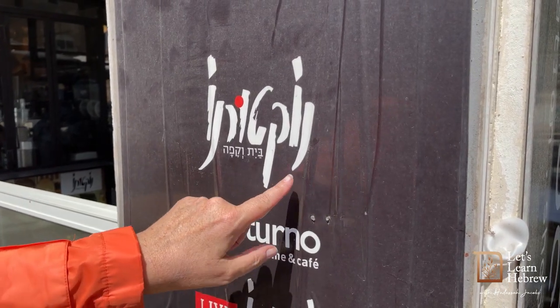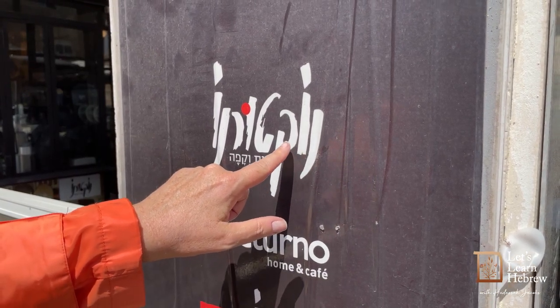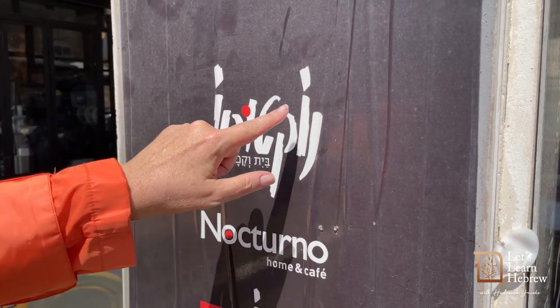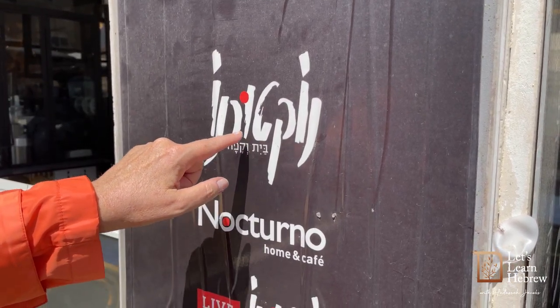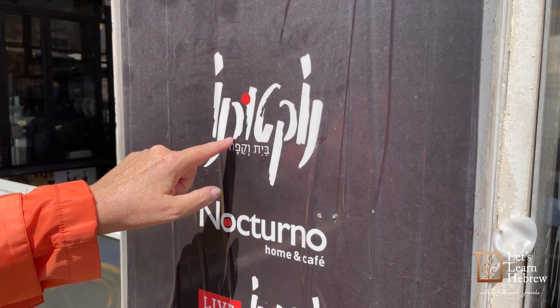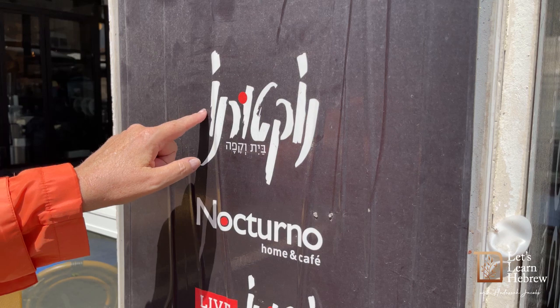This is the Noon, the O, Kof — notice the round and the line — Kof, Tet, U, Reis, Noon, and the O.